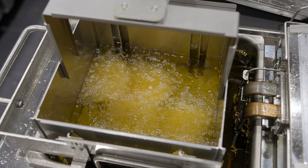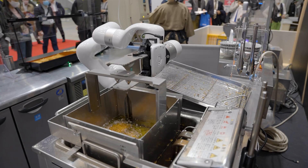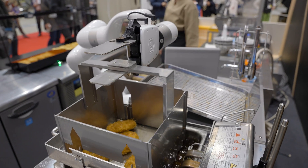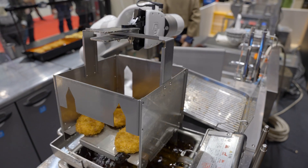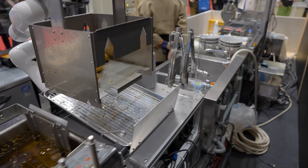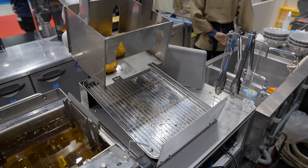Golden brown and fried to perfection, these kakiage are also machine-made. Once lowered into the temperature-controlled cooking oil, their time in the fryer is precisely set down to the millisecond. When they're ready, the robotic arm swoops in to pull them out of the oil, drains them off, and sets them aside for staff to serve up to customers.